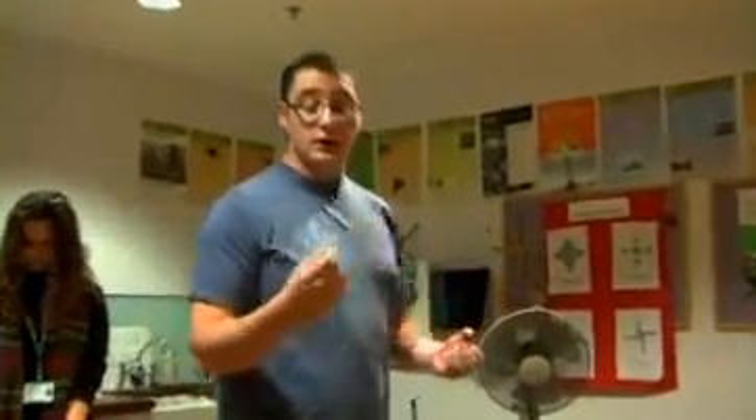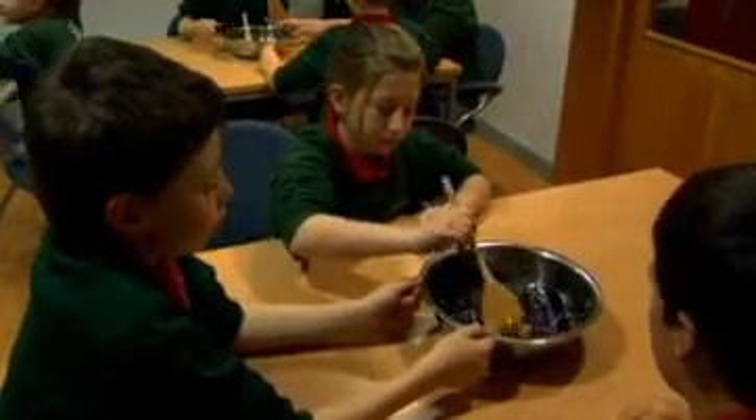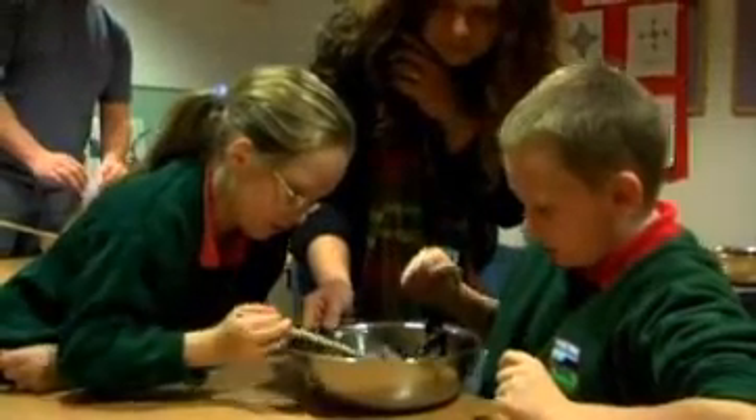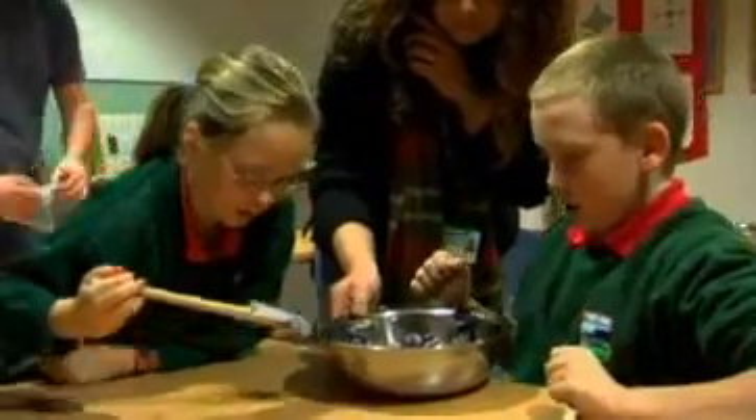Would you expect that kind of blue from the cabbage? No, because it looks slightly different. Now what we're going to do next is try and transfer that colour onto the pieces of material. If you can fish them out using the wooden spoon and see if you can get them up out of there, just open them up and leave them in the centre of the table in front of you.